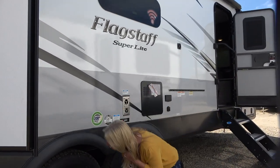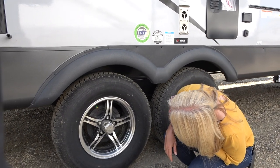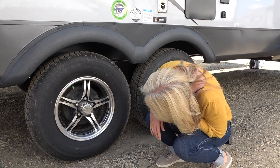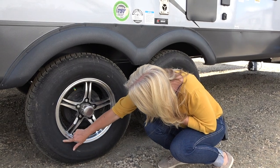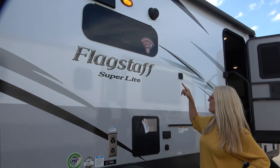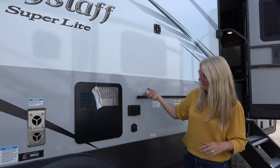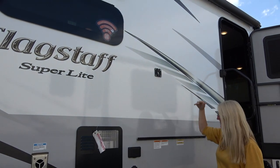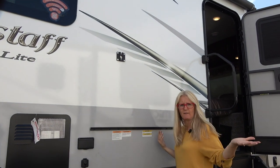Let's talk about tires. These are Radial ST-226 — ST-225-75R15 — hopefully that helps. You get some outdoor speakers. Here is cable and electric, plus a spot where you can hook a TV up. And then there's this rail for a table that slides in just to give you an outdoor table option.